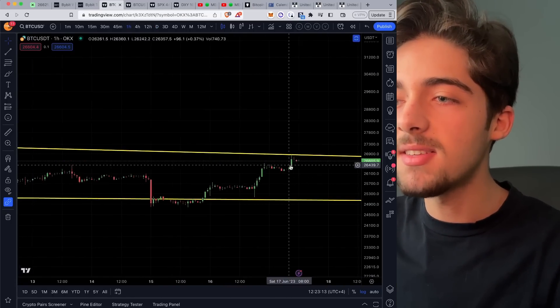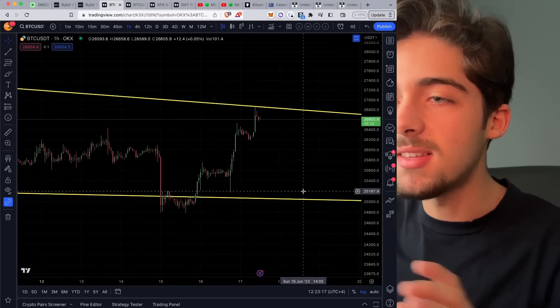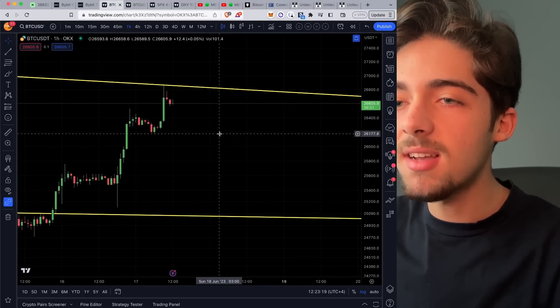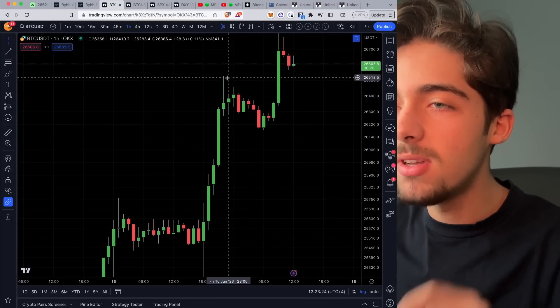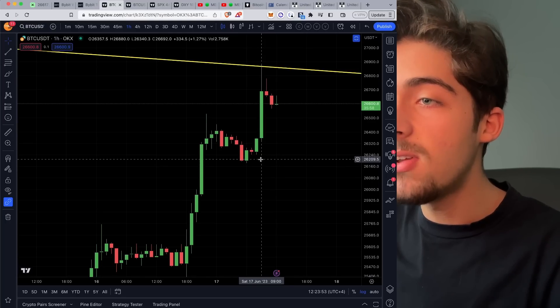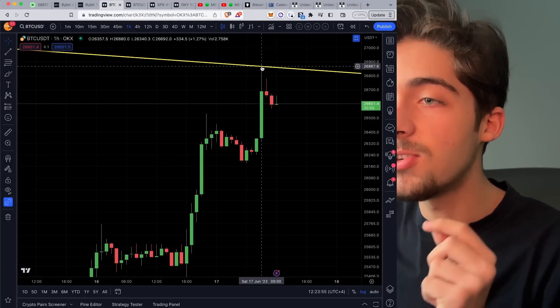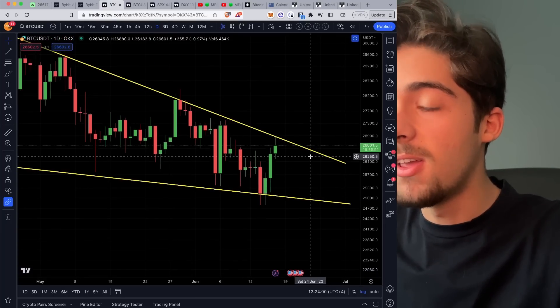I want to do some quick technical analysis before we actually open our trade, put our take profit, our stop loss, etc. In yesterday's video, I discussed that we could have a short-term reversal towards the downside on the one-hourly because we have this shooting star candle. We had a stochastic crossover towards the downside, and then we continued our pump towards the $26,800 level where we found resistance at the falling wedge's top line.